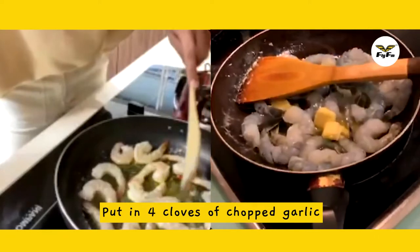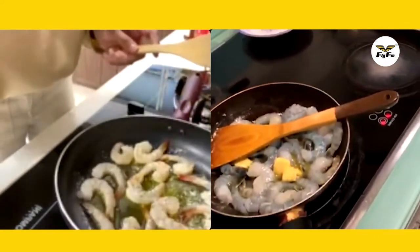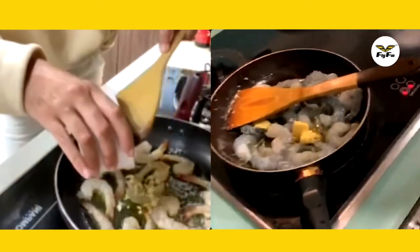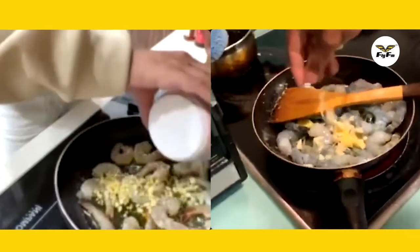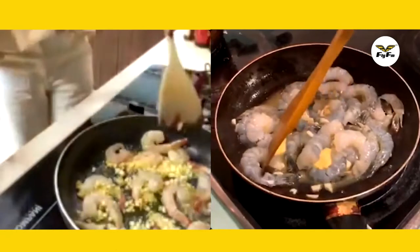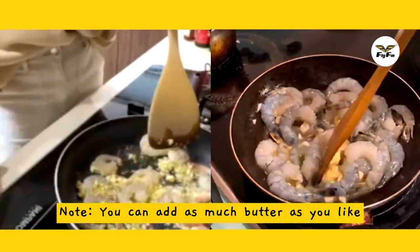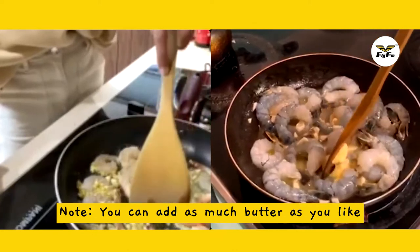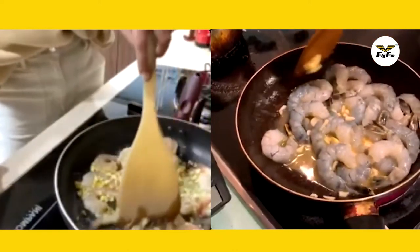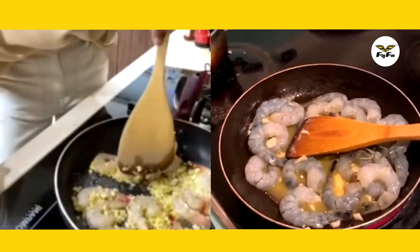Then you can put the garlic in — just chuck it in. For this recipe, you can add as much butter as you want. There's no limit for the butter. If you want to make it more creamy, feel free to add more butter. The whole block also can put lah — no limit.